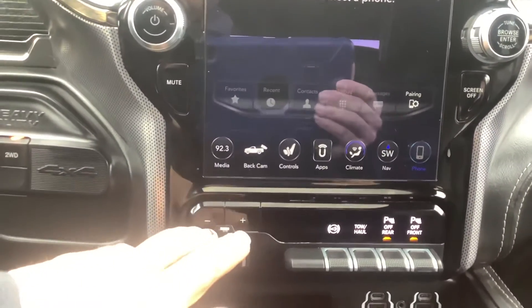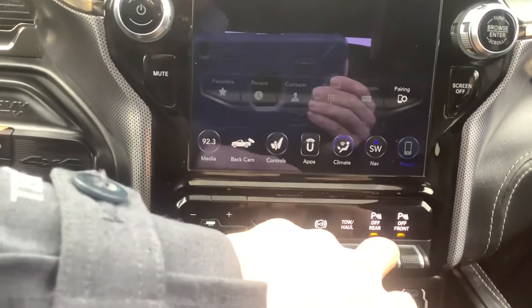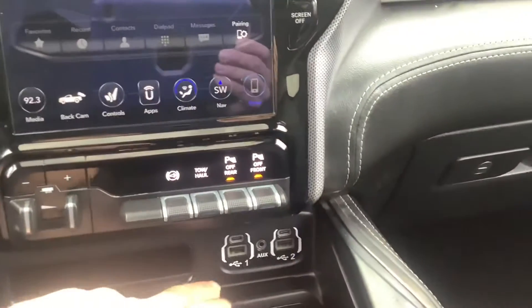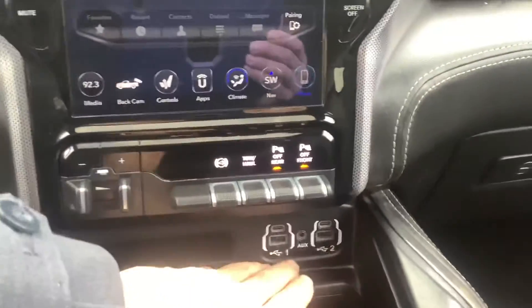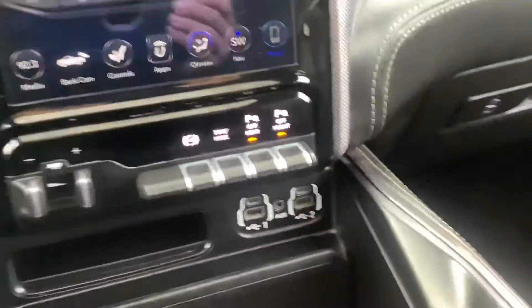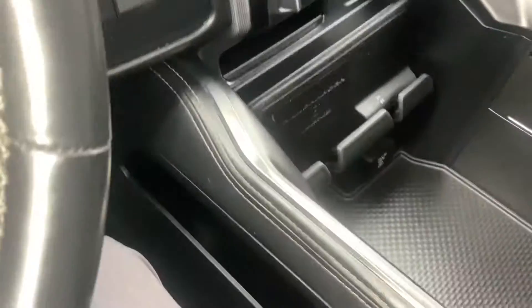Down below the infotainment center you have your trailer brake controls, tow haul mode, and front and rear park assist which you can turn on and off if you don't like that feature. There are a couple USB charging ports as well as a USB Type-C, which is the latest, plus two cup holders, tons of storage in the center console, and a power outlet in the bottom.